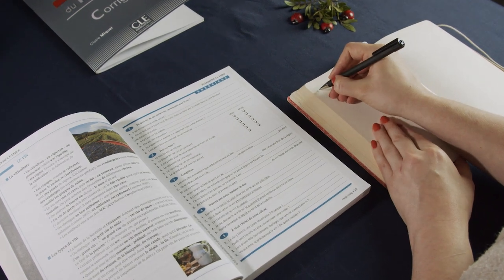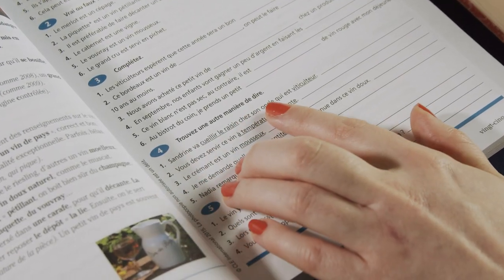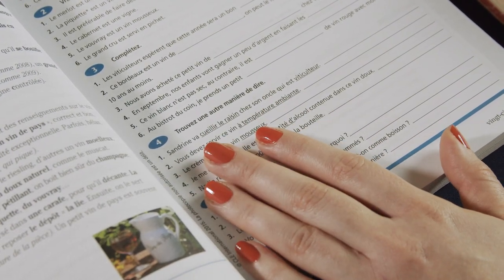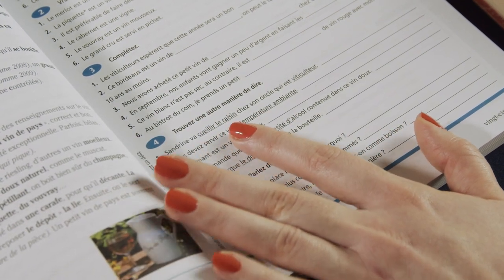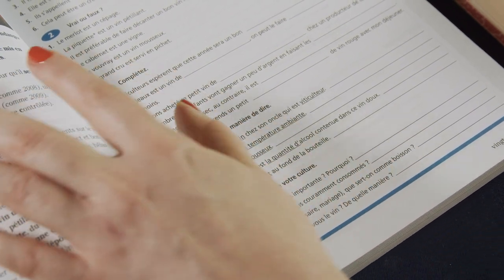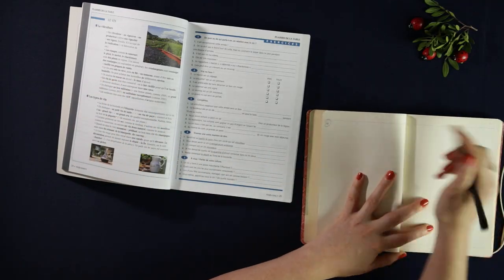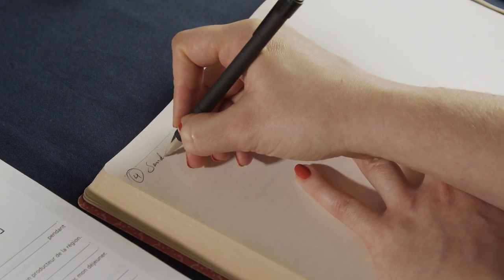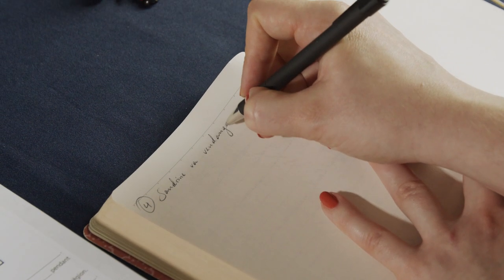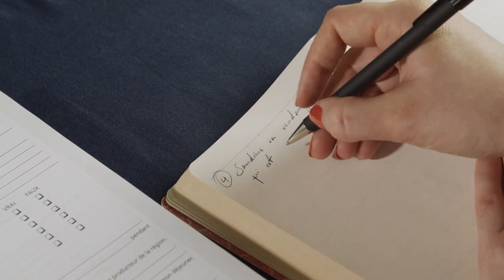So now we have the last part, number four: we're looking for a synonym — to say the same thing but with a different word. She's helping with the harvest; it says aider à cueillir les grappes de raisins. So — Sandrine va vendanger chez son oncle qui est vigneron.